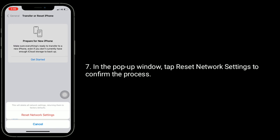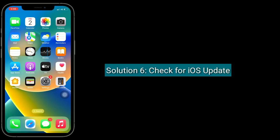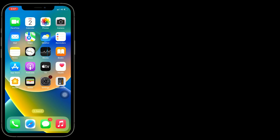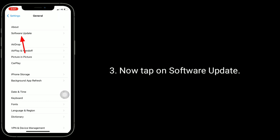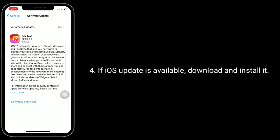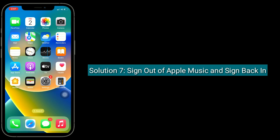Solution 6 is to check for an iOS update. Launch the Settings app, tap on General, then tap on Software Update. If an iOS update is available, download and install it.